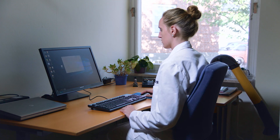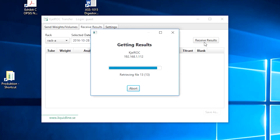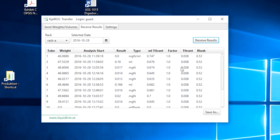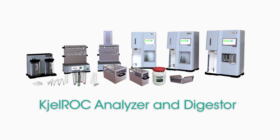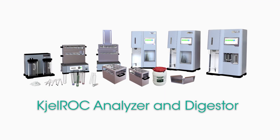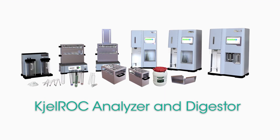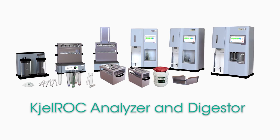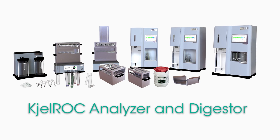Presenting the results from analyses on a computer or iPad is an easy task. Opsys Liquidline offers a complete portfolio of instruments, from manual to fully automatic solutions. All instruments can be upgraded at a later point in time.